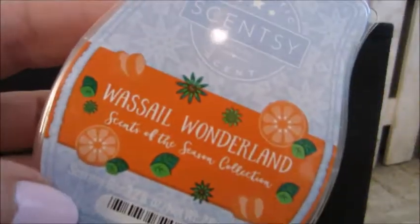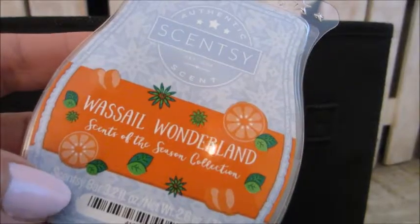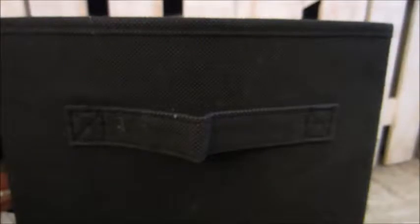Here's another one that Scentsy came out with for the holidays — this was Wassail Wonderland. This was a citrusy scent. It was set aside for my niece so she can try it out.